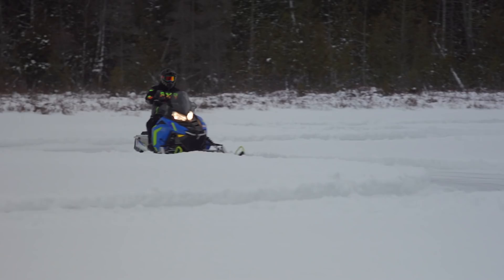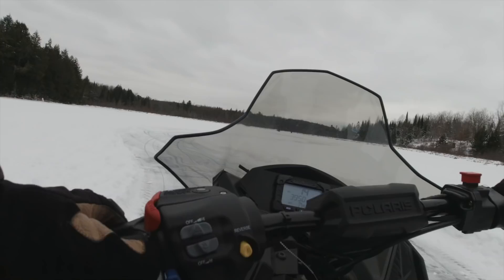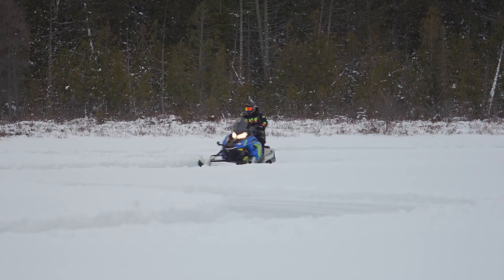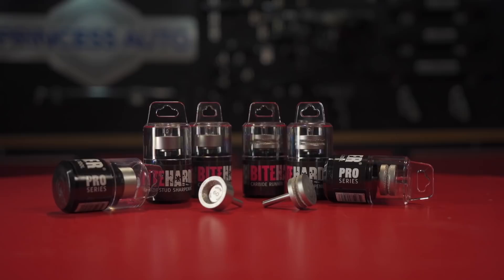Now with both the carbides and studs completely sharpened up, it's time to go out and test them on the icy course. And really there's no comparison — the sled not only takes off with authority, it grips way better in the rear end through corners and also has stopping power like I felt when I first installed the studs on the Evo. If you were a new or inexperienced rider, this would be the difference between feeling out of control and building confidence, because even though you've encountered ice the sled still offers a level of control. Bite Harder suggests you sharpen your carbides every two to three hundred miles and your studs once per season, so that whether you're a new or veteran rider, you stay focused on having fun rather than worrying about icy situations.